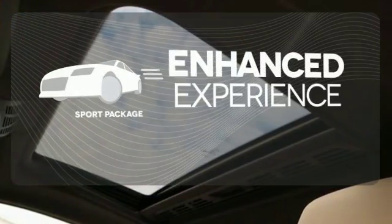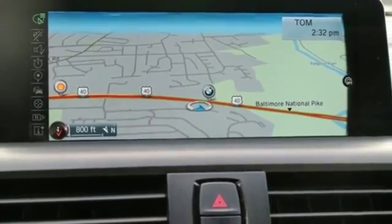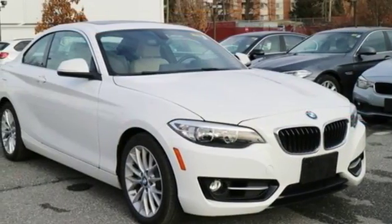Drivability and functionality is enhanced with the included sport package. This stylish 2 Series is all about substance. Get behind the wheel today.